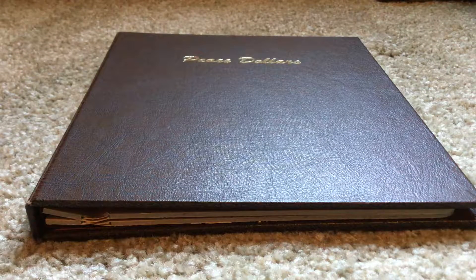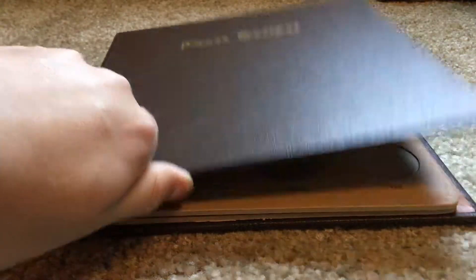Hello guys, welcome to another video. Today I have an update for you guys. I got a bunch of really cool peace dollars I want to show you guys, and I think you guys will be pretty excited. Let's hop right into it.